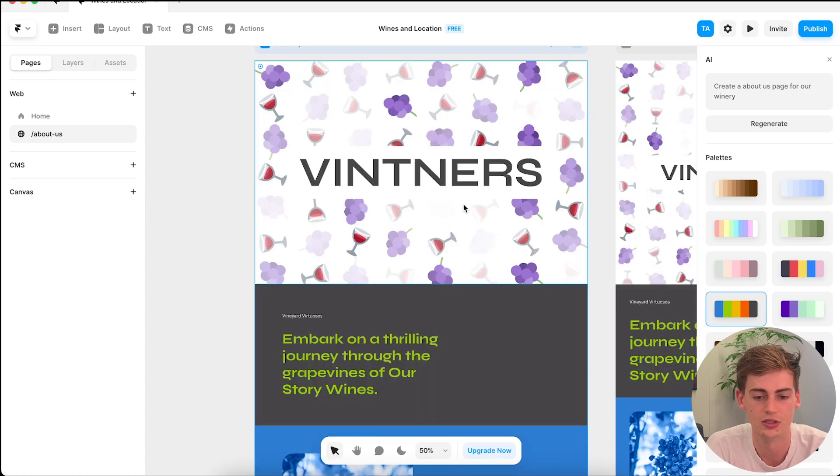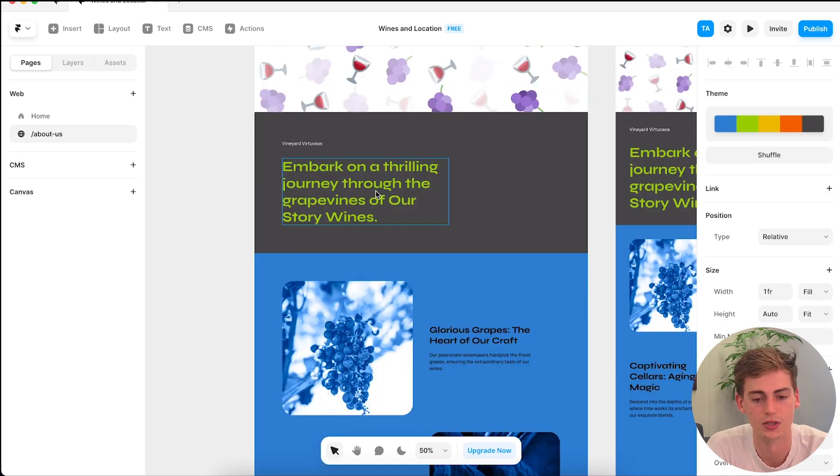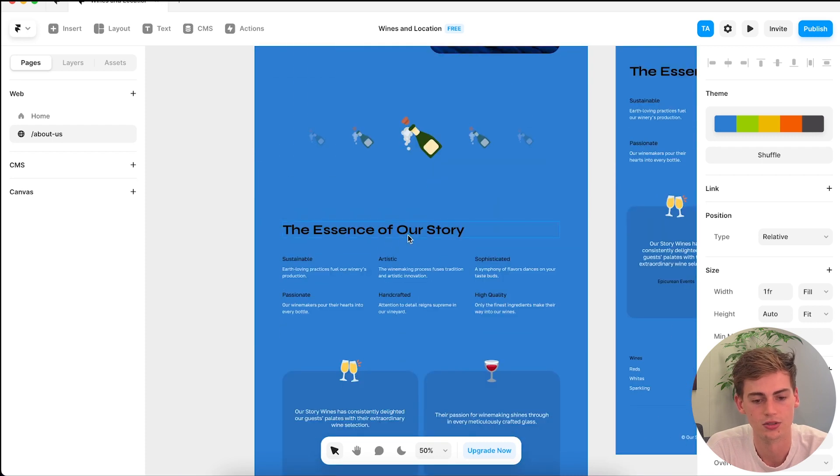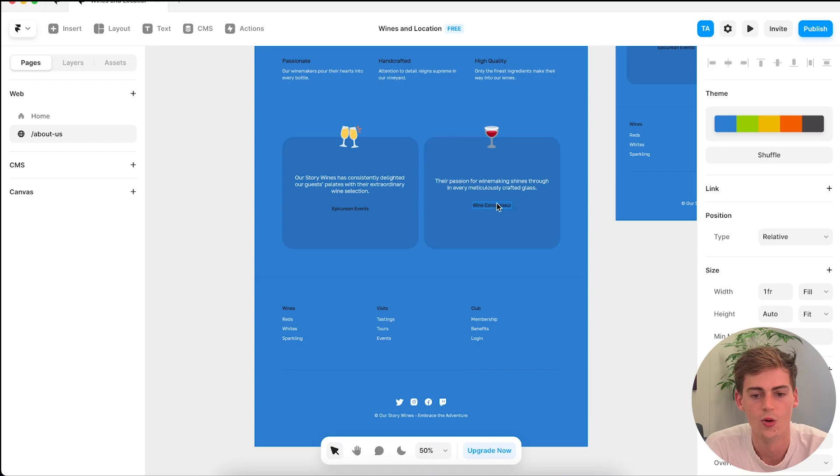We have cool emojis in the hero section, then a small slogan, something about our winery, the essence of our story, and some reviews. This is really useful if you're just getting started and have no idea what to create. You can use this for inspiration, take some parts of the design, and implement them in your final website. Overall, just seeing that AI can already create a landing page like this is really cool.